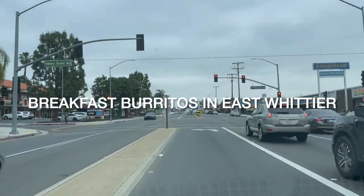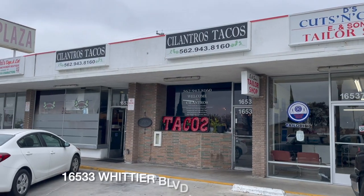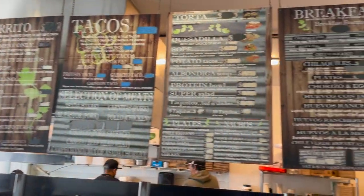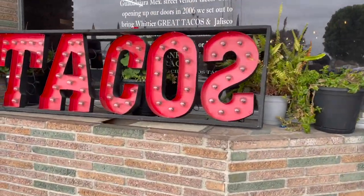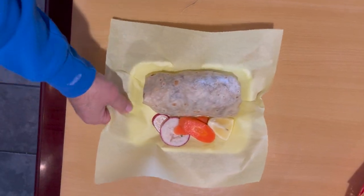I'm as far east as you can get in Whittier, California, right on the border. We're at Cilantro's Tacos, 16533 Whittier Boulevard, 90603, looking for a breakfast burrito — a standard breakfast burrito. We're going to go with the sausage breakfast burrito. Cilantro's opens at nine and they only serve breakfast until 11:30.